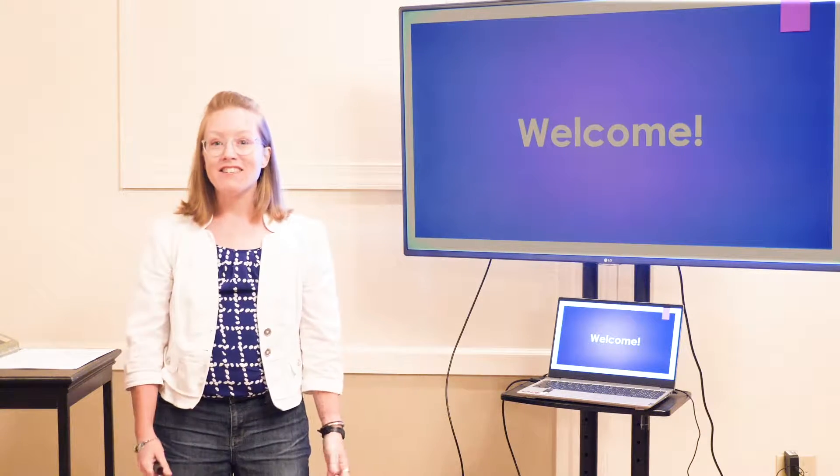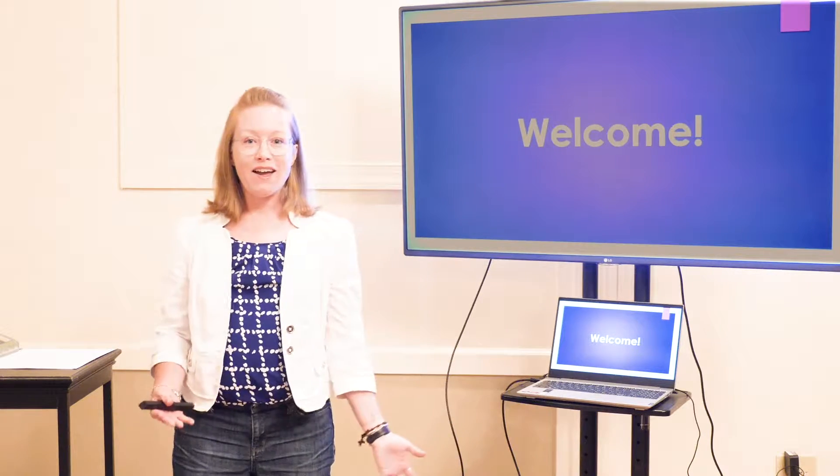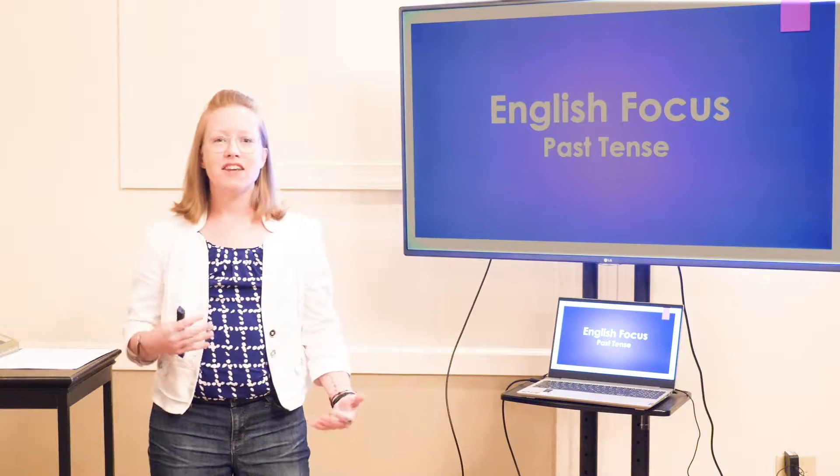Hi, everybody. Welcome to ESL and Citizenship Classes at Southside Baptist Church. This is large group time. I'm Susan, and today we're talking about past tense verbs.